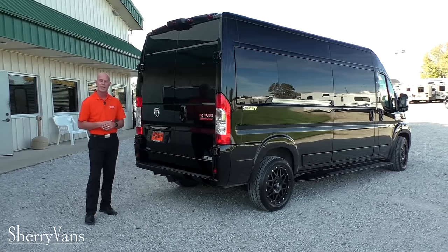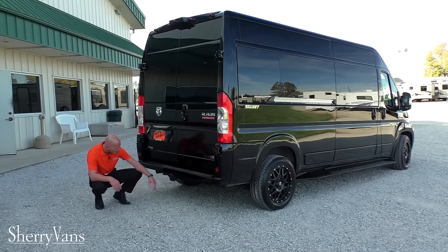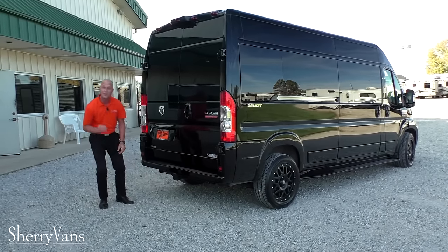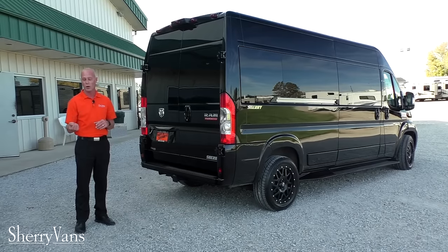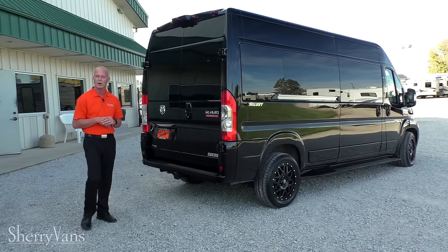As far as towing, this van features a Class 4 factory tow package. It has the flat pin and the 7-pin already located to the left of the hitch, and this van will tow up to 5,100 pounds. A lot of people want to know what the diesel will tow — it does not change the tow rating. The diesel will tow 5,100 pounds as well.